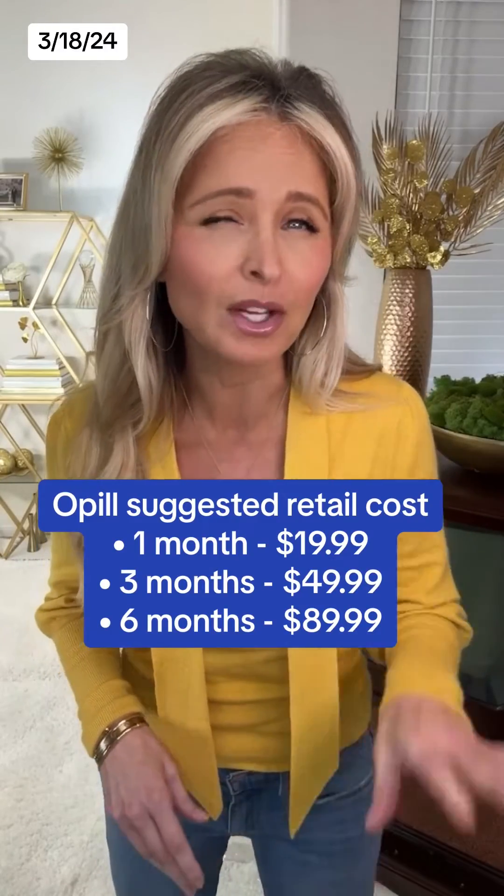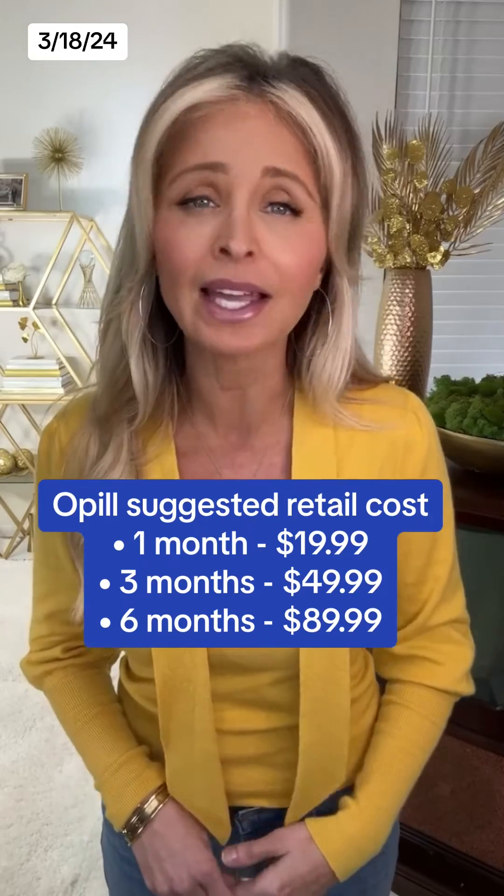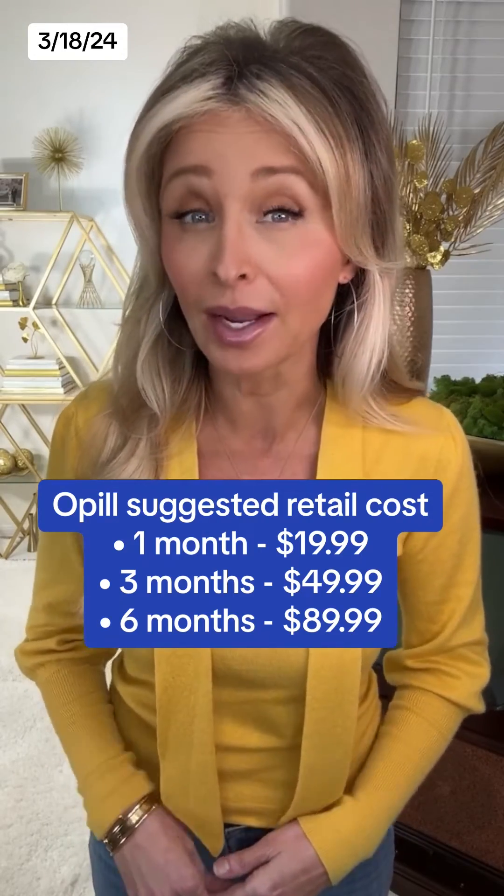O-Pill has a suggested retail price of about $20 for a one-month supply, about $50 for a three-month supply, and about $90 for a six-month supply. And the company says yes, depending on your insurance, your FSA or HSA accounts can be used to pay for this.